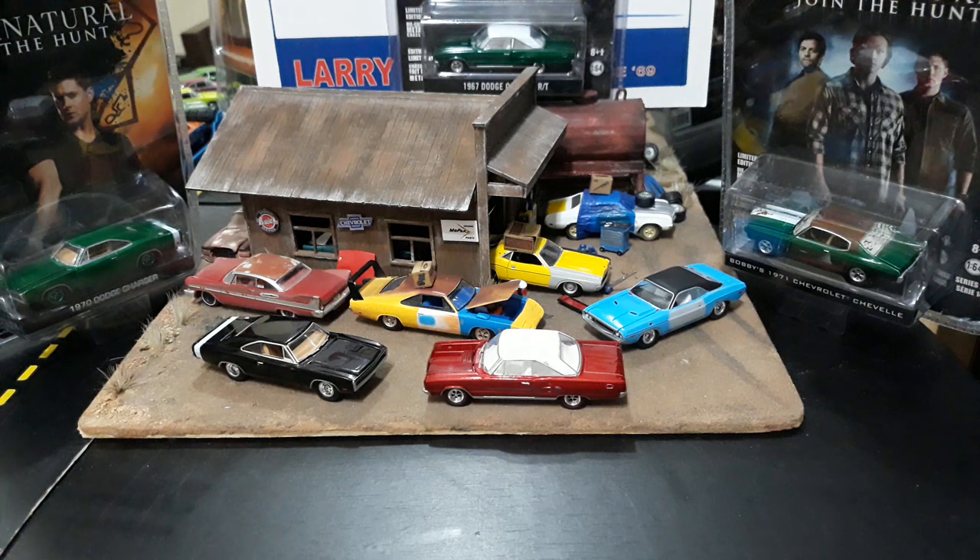Hi guys, it's a Tuesday night here in Manila so I'm going to go ahead and record my midweek chase unboxing video. For a lot of you guys, by the time it's uploaded it'll be like Tuesday morning or Tuesday afternoon for you guys in America and Europe and Russia.